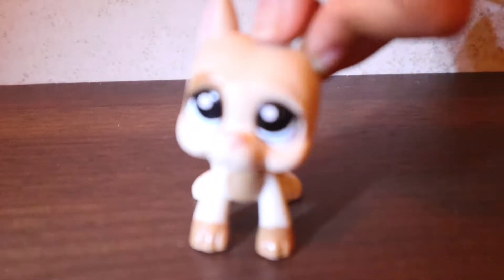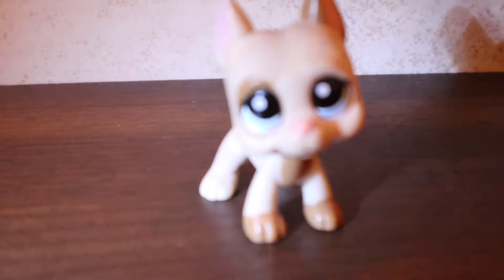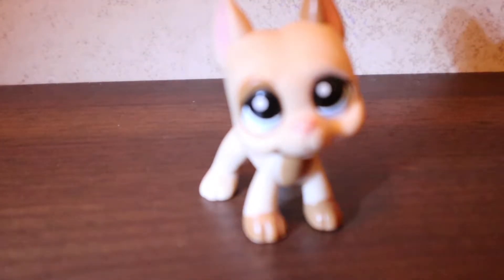Let's do the Great Danes! So here are my Great Danes — they're pretty popular. I have six Great Danes.